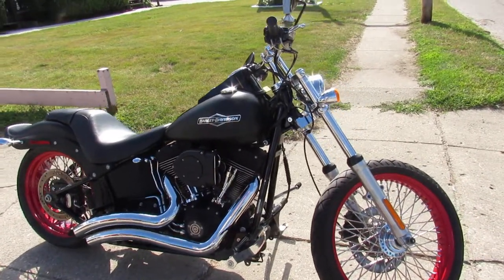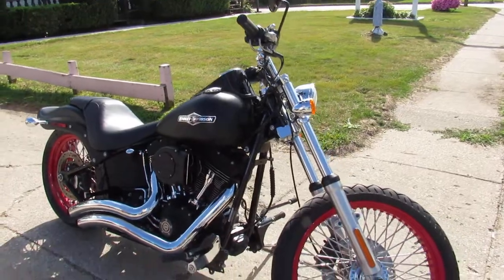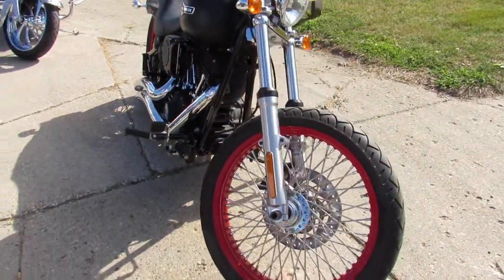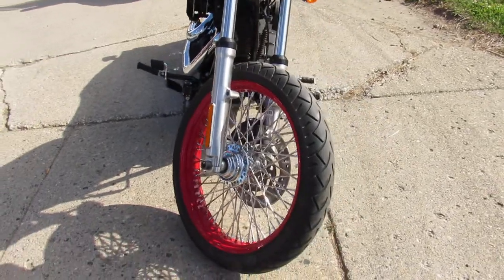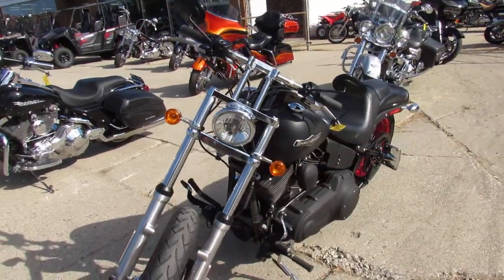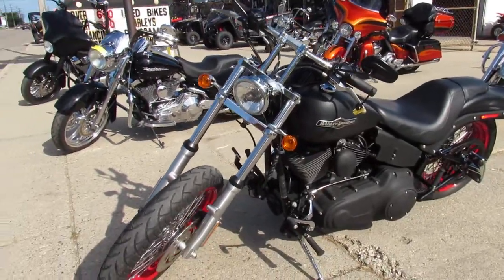Hey everyone, thanks for checking out our YouTube channel. Check out this used Harley Night Train for sale with only 10,772 miles. Nice, nice clean bike. Runs strong, needs nothing. This bike turns heads.